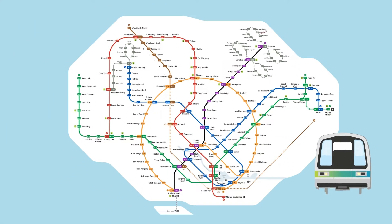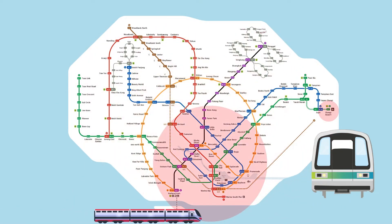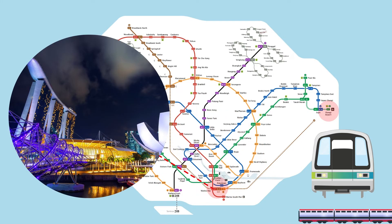Here is the MRT system map, with an indication of where the airport MRT is and the downtown city center MRT station, where most of the hotels are situated, including the famous MBS, Marina Bay Sands.